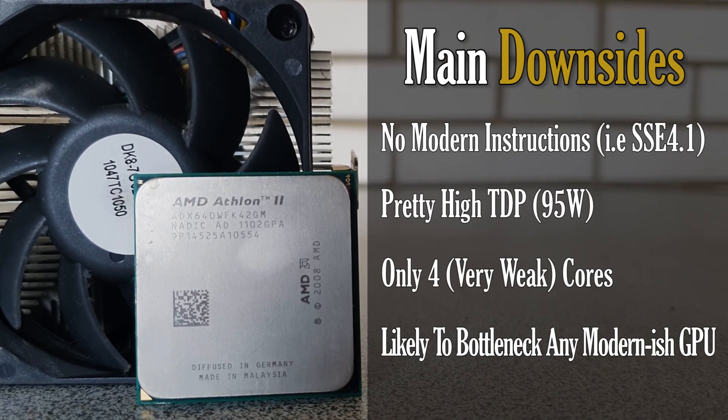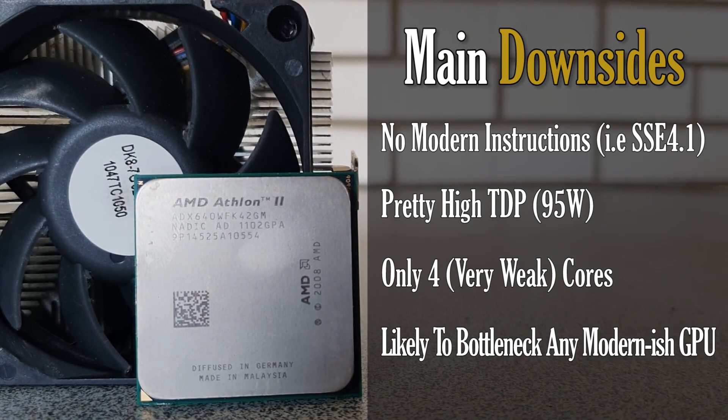So to conclude everything we saw today, I would not really recommend to get any of these older AMD quad cores, as you will be really better off just getting a second gen i3 or i5.